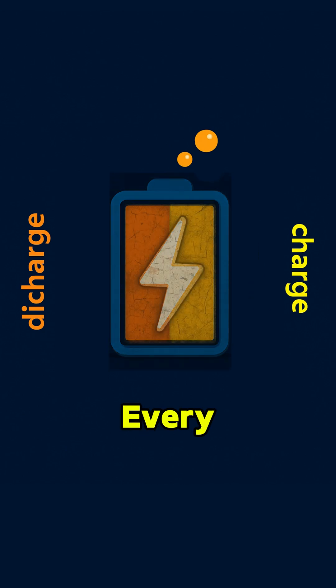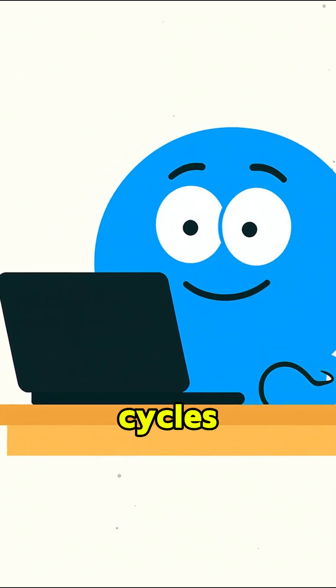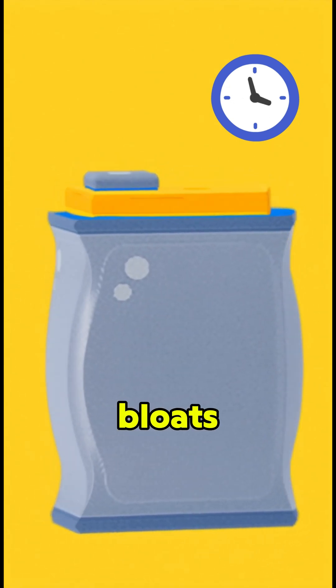Third reason: aging. Every charge and discharge cycle makes tiny amounts of gas. At first, you don't see it. But after hundreds or even thousands of cycles, that gas builds up. Over time, the pressure rises and the battery slowly bloats.